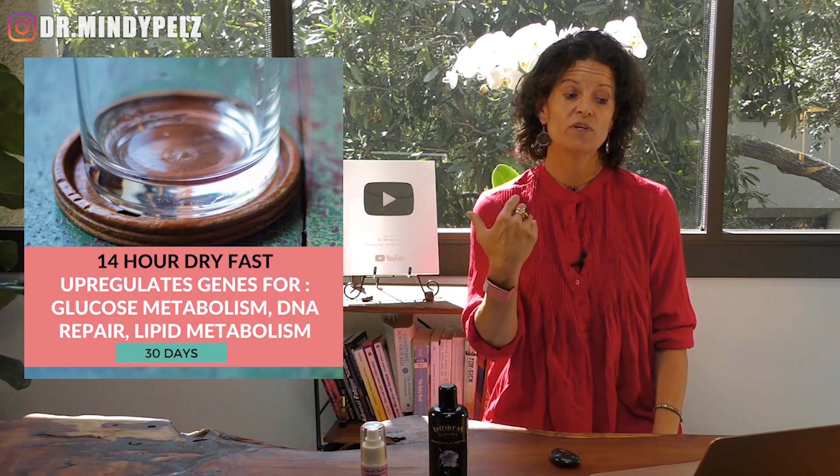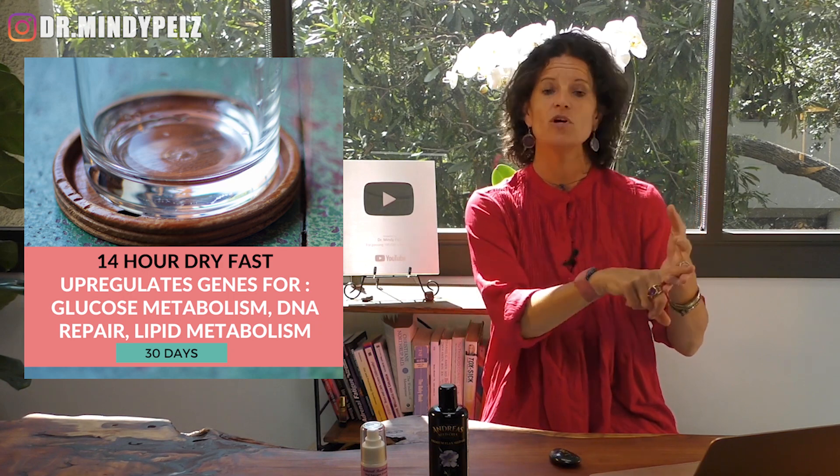The last fast is a 14-hour dry fast. Over 30 days, a 14-hour dry fast has shown to turn off genes for breast cancer and turn on genes for DNA repair, lipid metabolism, and glucose metabolism. As your estrogen goes down, we don't metabolize glucose as well, so a 14-hour dry fast can be helpful. That covers all four fasts for balancing estrogen.